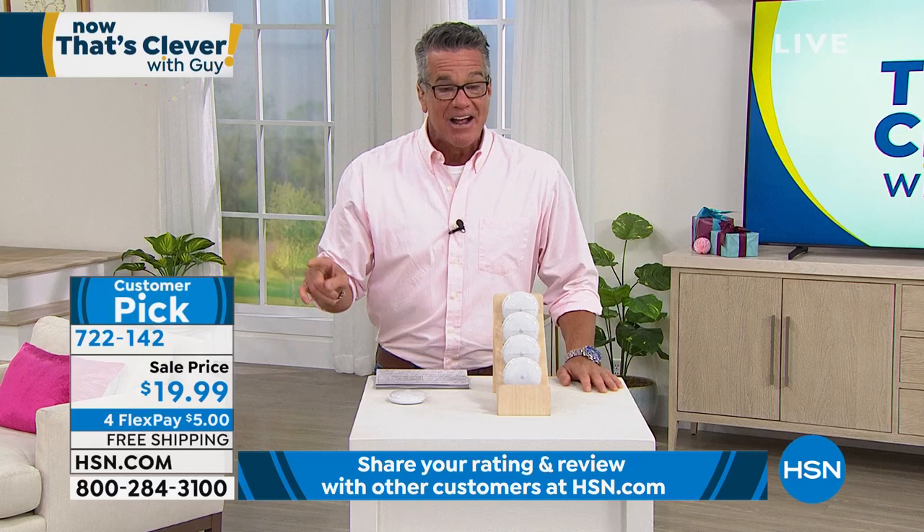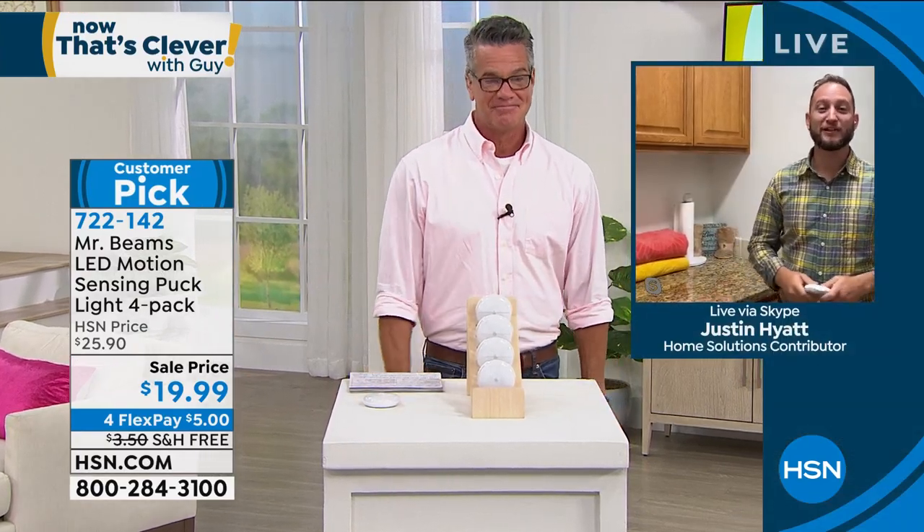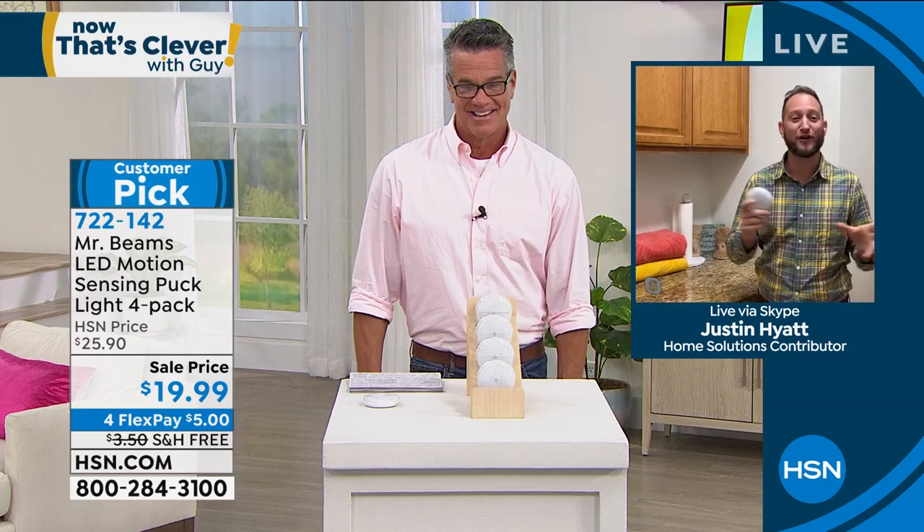These things are fantastic. They're $20 for four of them. Justin Hyatt is standing by on Skype. They are finally back and they're already screaming out of here. These are the most popular of the Mr. Beams — the puck lights. They're about three inches in diameter, about an inch thick. They're motion activated. If you want light anywhere in your home, you've got it in just five seconds. Three AAA batteries — that's it. And one of the nice parts is there's a little mount that is not a permanent installation — no electricians needed. Up to a year to a year and a half with eight to ten activations a night.